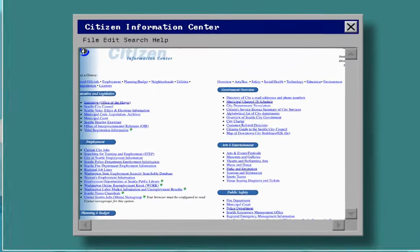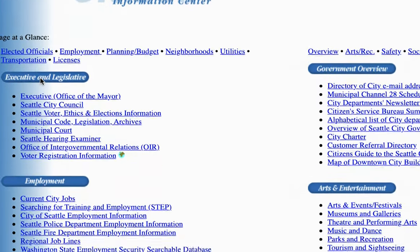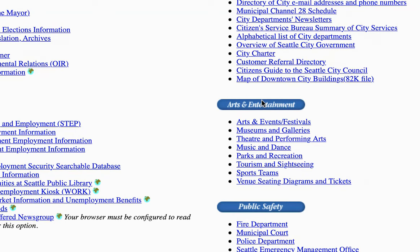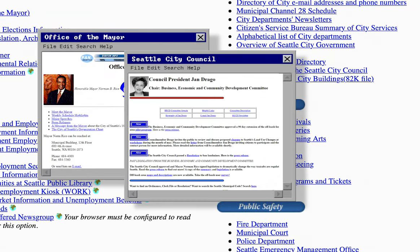The Citizen page contained resources relevant to residents such as information on legislation, employment, public safety, the arts, elected representatives such as the mayor and the city council members, and various city departments.